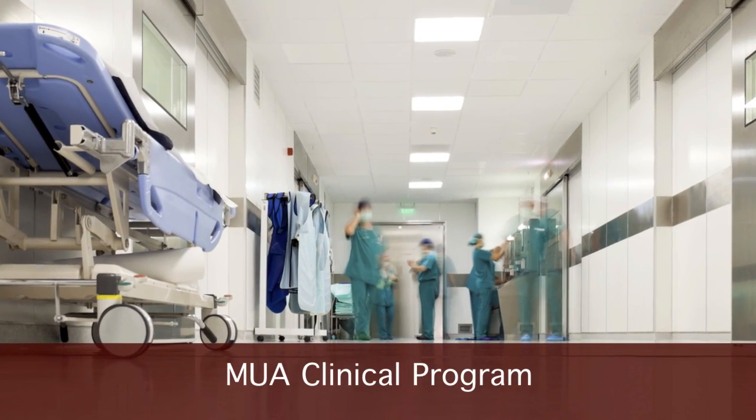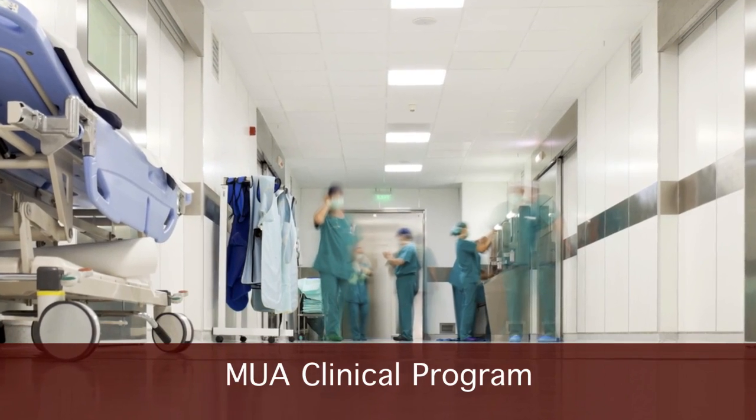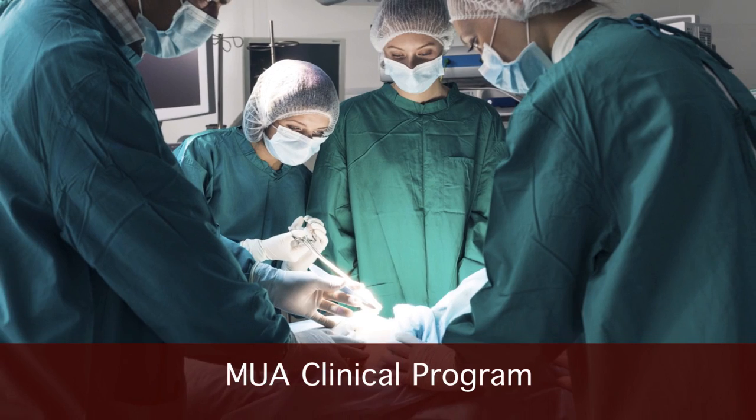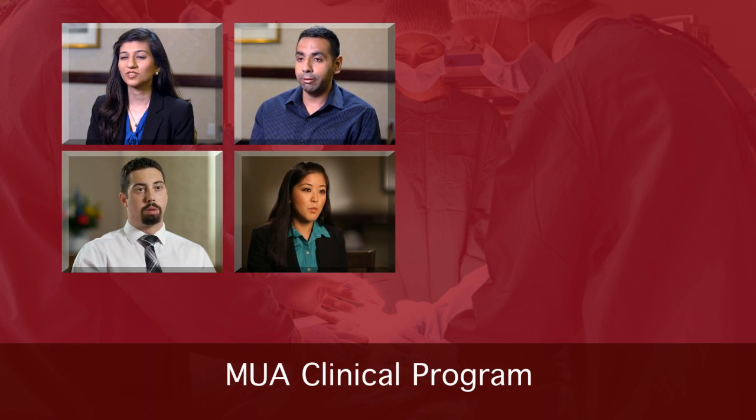The clinical program at Medical University of the Americas takes place at teaching hospitals across the U.S. and Canada. It's where you'll learn firsthand what it means to be a physician. Here's what some recent graduates had to say about MUA's clinical education.